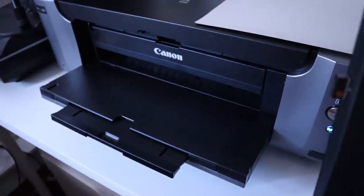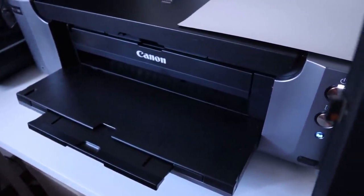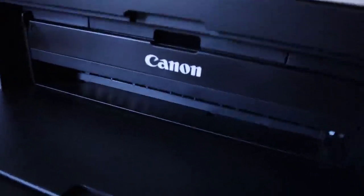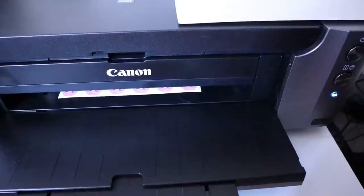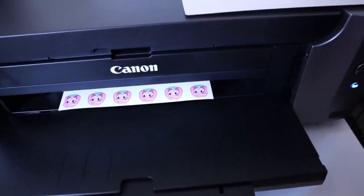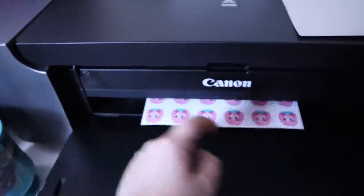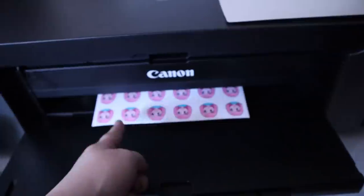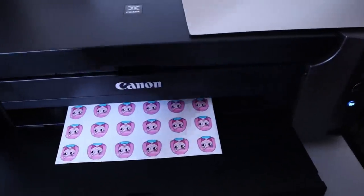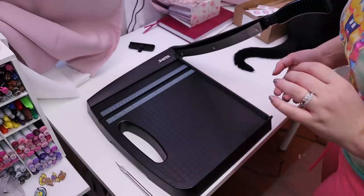I'm trying to print with a very small margin on the edge of my page so I don't have to trim the borders, but it's cutting off a little bit. It was worth a shot — I can just make them a little smaller. I was hoping I wouldn't have to trim off the edges. These would be the cutest circle stickers, but it's faster for me to just straight cut them.